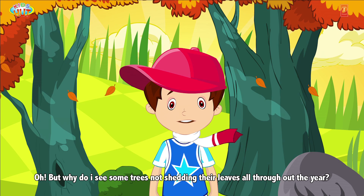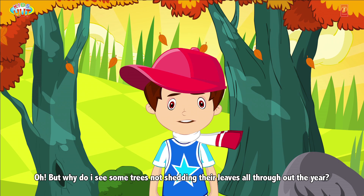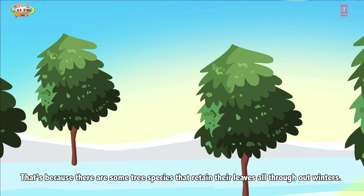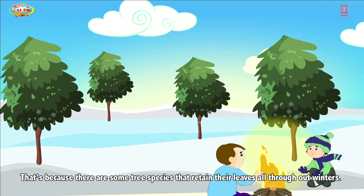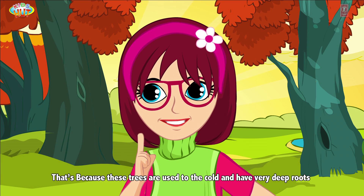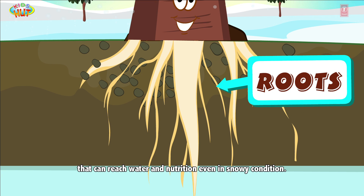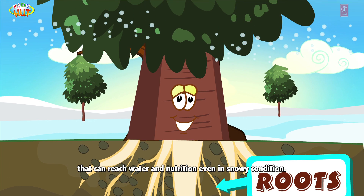But why do some trees not shed their leaves all throughout the year? That's because there are some tree species that retain their leaves all throughout winters — they are called evergreen trees. These trees are used to the cold and have very deep roots that can reach water and nutrition even in snowy conditions.